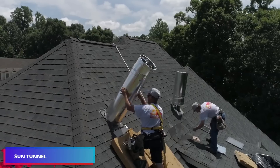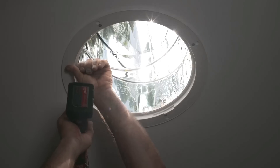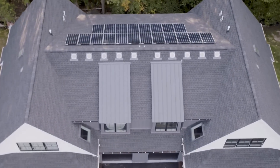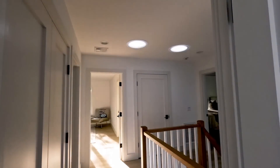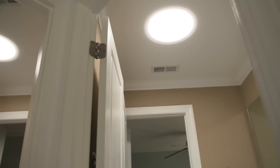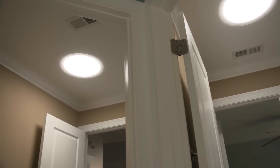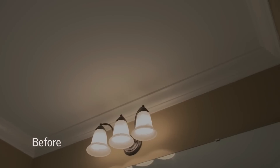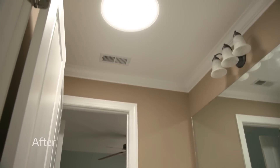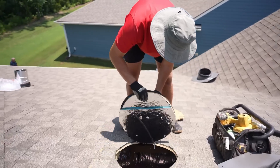The Sun Tunnel is a system that enhances the brightness and spaciousness of living spaces, illuminating even the most obscure areas of the residence with natural light. It is particularly effective in areas such as the lavatory, corridor, and under the roof. Much like skylights, solar tubes provide natural light that is beneficial for maintaining one's health and demeanor. Regular exposure to natural light not only enhances human health but also diminishes the necessity of employing artificial light sources during the day.